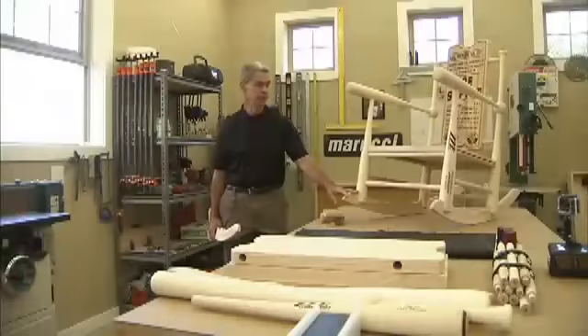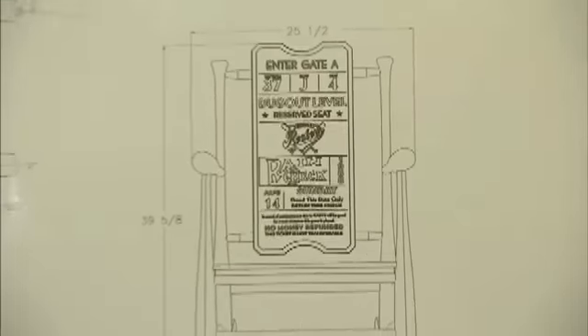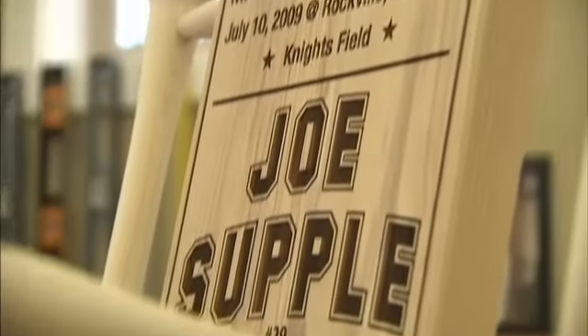Once sanded, stained, and the hand-stitched Oregon leather with baseball seams for the seat is finished, the product is remarkable. The true standout is the laser-engraved ticket stub, which makes each piece have its own soul.